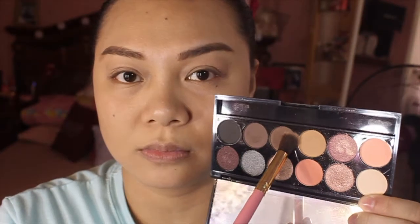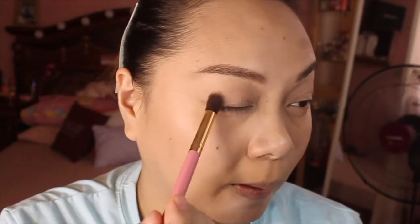So I'm going to use the Sleek Makeup Palette in the shade Oh So Special 658 for my eyeshadow. Using the light brown color — it actually has names but I threw away the label — just apply it all over your eyes to give your eyes a little bit of shade and use it as an eyeshadow base.